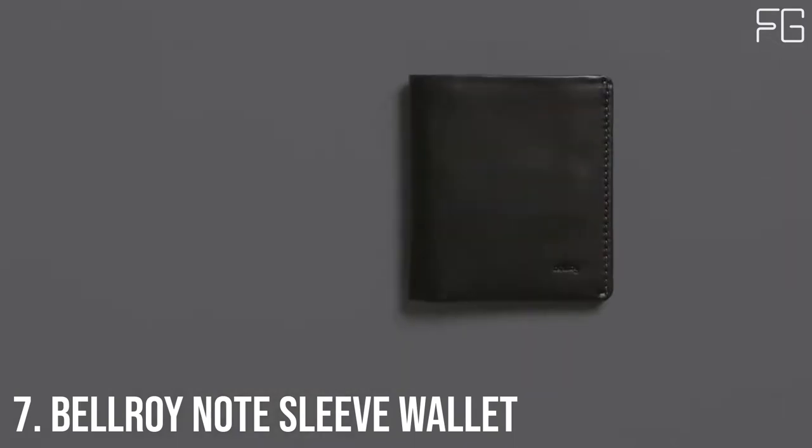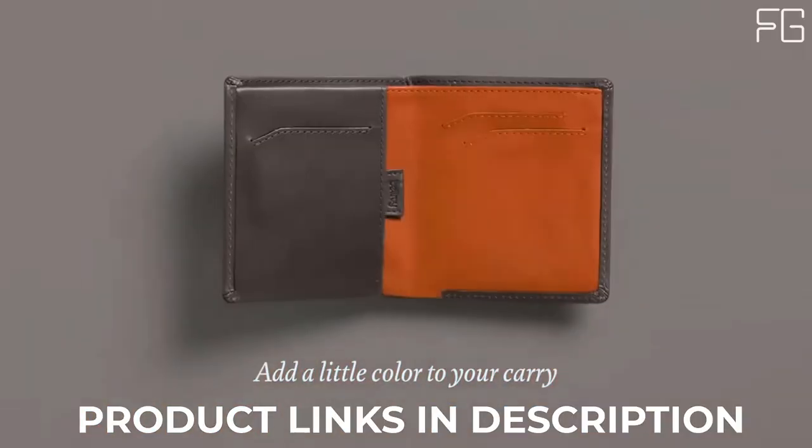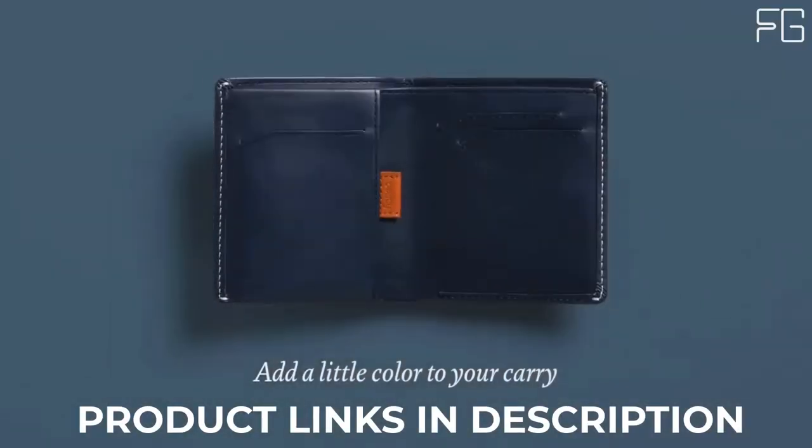Best Slim Wallets. At Number 7: Bellroy Note Sleeve Wallet. A traditional design with surprising storage, the note sleeve holds cards, bills, and coins in a trim, professional billfold.